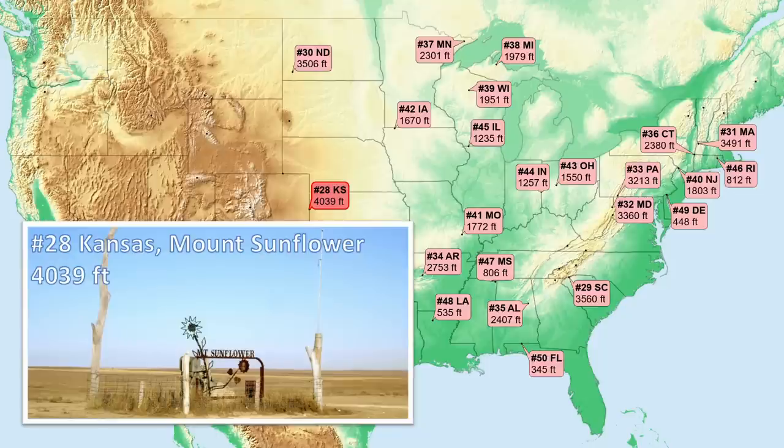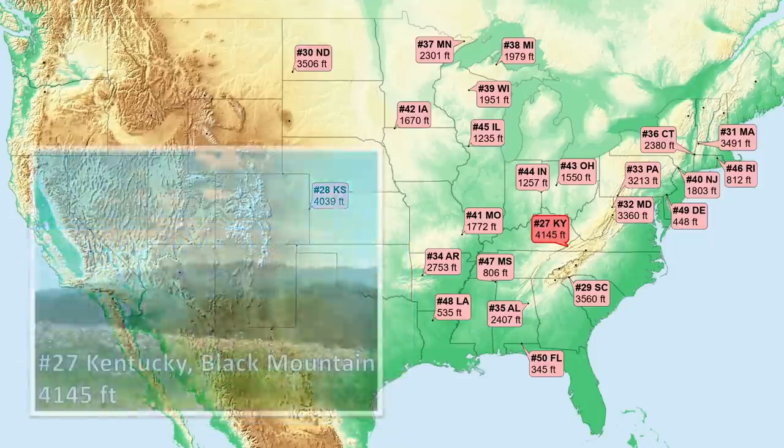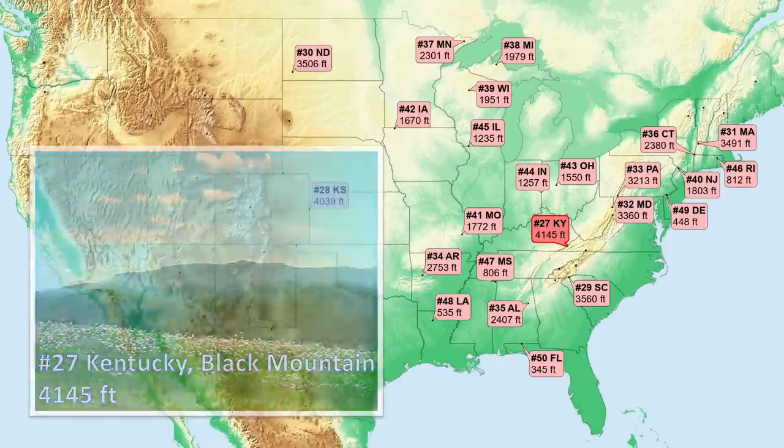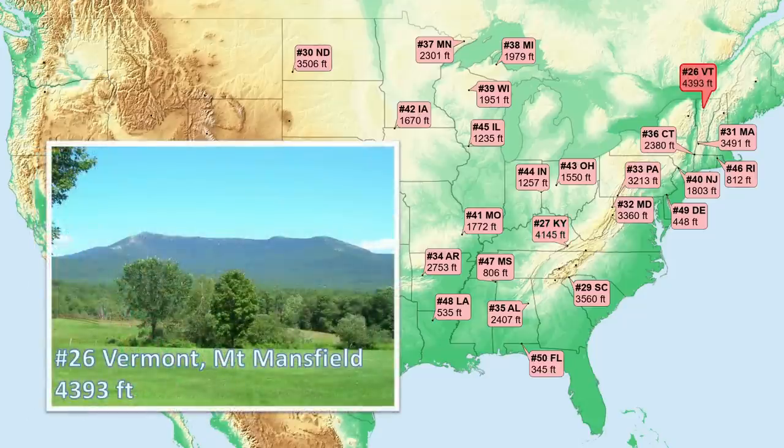Number 28, Kansas — first peak over 4,000 feet near the border of Colorado, not a prominent peak at all. Just a state with a dominant topographic gradient from central lowlands to high plains going east to west, which you can see on this relief map. Number 27, Kentucky — back to the Appalachians again near the Virginia border, another sedimentary rock ridge. Number 26, Vermont — back in moderately high-grade metamorphics of the northern Appalachians at this high point that still has remnants of alpine tundra.